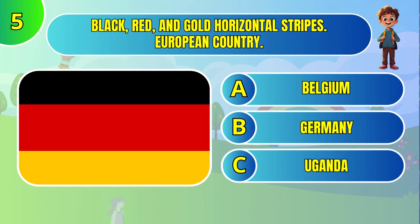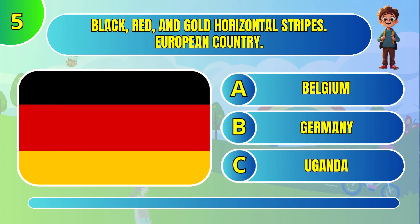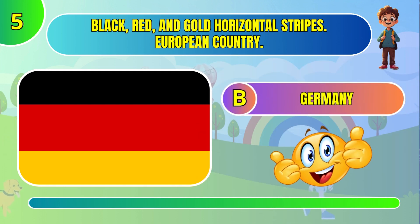Black, red, and gold horizontal stripes — European country. Germany.